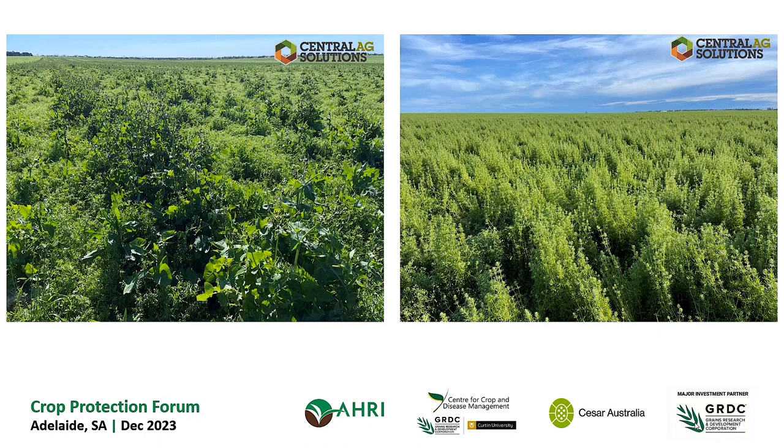That's a paddock of lentils, but you can't see them for bedstraw — that's how severe it is. That bedstraw is resistant to a litre and a half of Intervix, so it's heavily Group B resistant, and 50 grams of Broadstrike won't do a thing to it either. They've got to a point now where that farmer can't grow lentils.